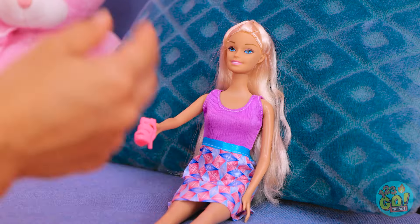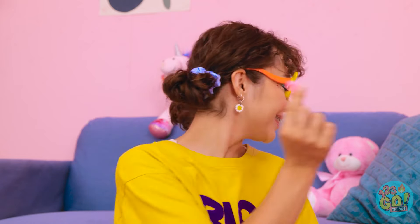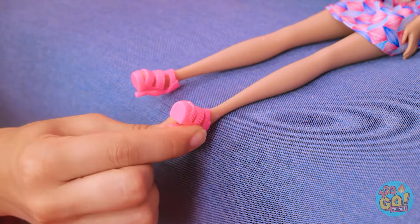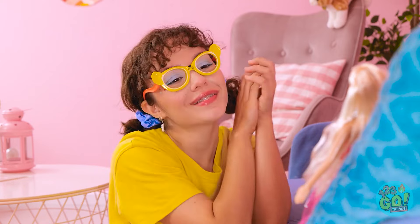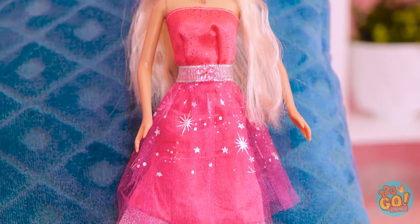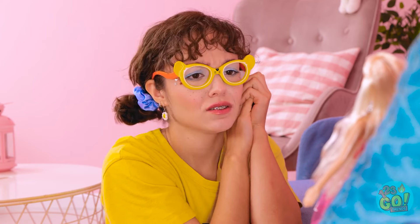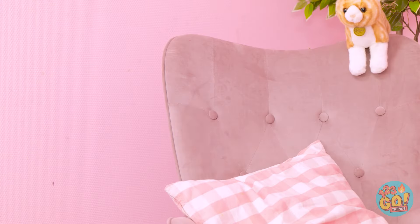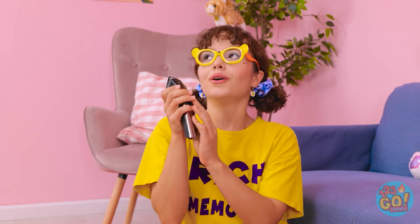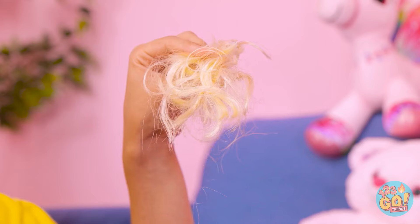But maybe a short do would suit you better — let's try it! I've got the goods! Oh no! What have I done? I wanted it short, but not like this! It's all gone! What a bummer! Unless… I can make some new hair! Things are finally looking up!